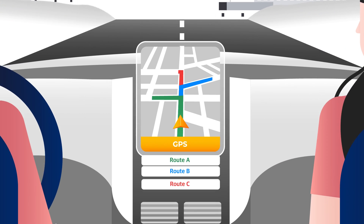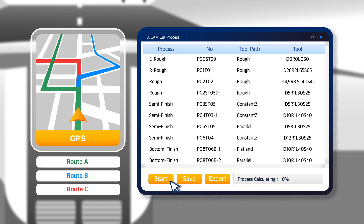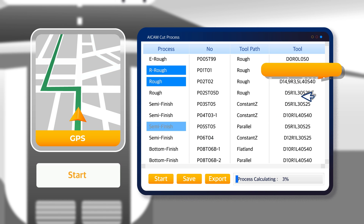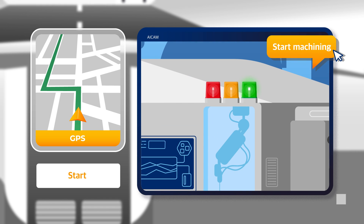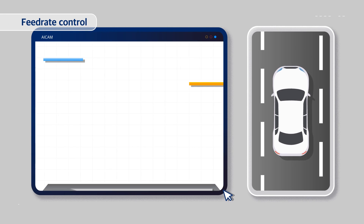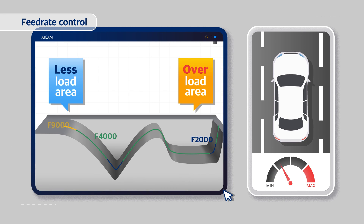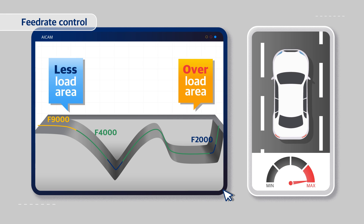AI CAM is an automatic CAM system with an artificial intelligence autonomous driving concept. With just a few clicks and 3D modeling, from the optimal toolpath generation to machining is done at once. The generated data automatically calculates the cutting amount using the AI CAM only material algorithm and adjusts the feed rate in RPM.